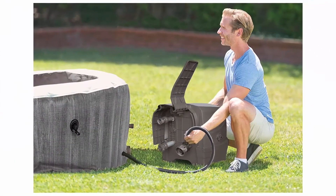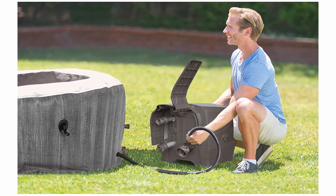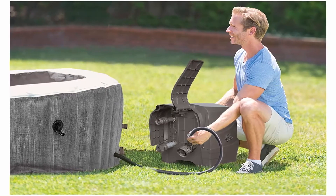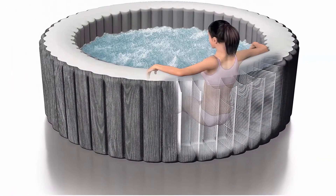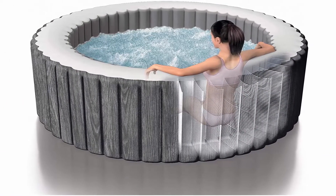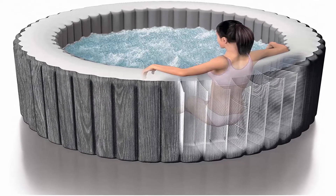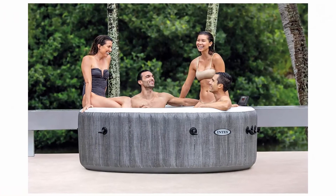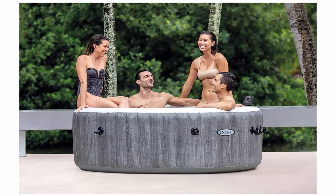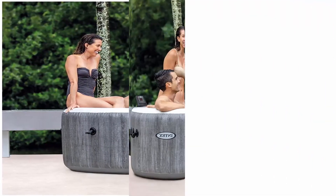Specifications: this spa cannot be used in temperatures less than 40 degrees Fahrenheit. Cord length: 25 feet. Material: PVC. Color: gray. Dimensions W x H: 77 x 28 inches. Weight: 100 pounds. This item requires 28523E energy efficient cover for purchases shipped to California.